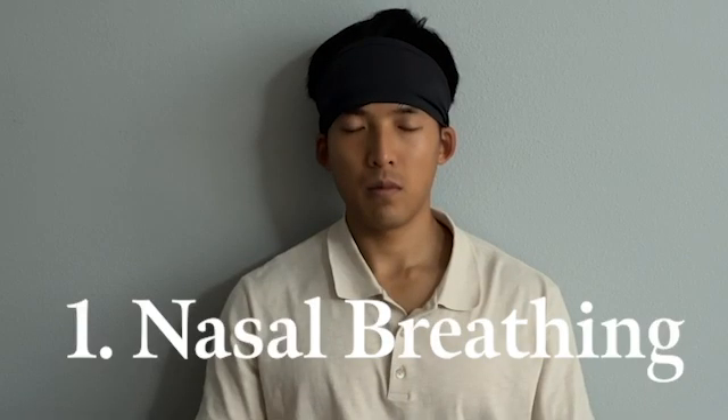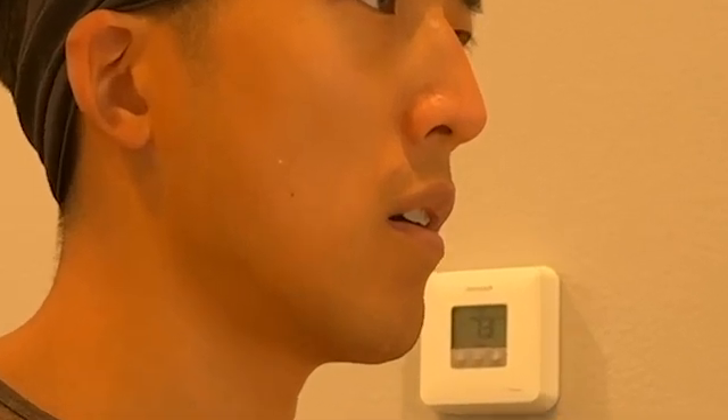The first habit is nasal breathing. But the problem is it's hard for us to constantly be aware of whether we're breathing through our nose or not, and sometimes we might just have a stuffy nose that makes it impossible. So here are three tools to make nasal breathing a habit.